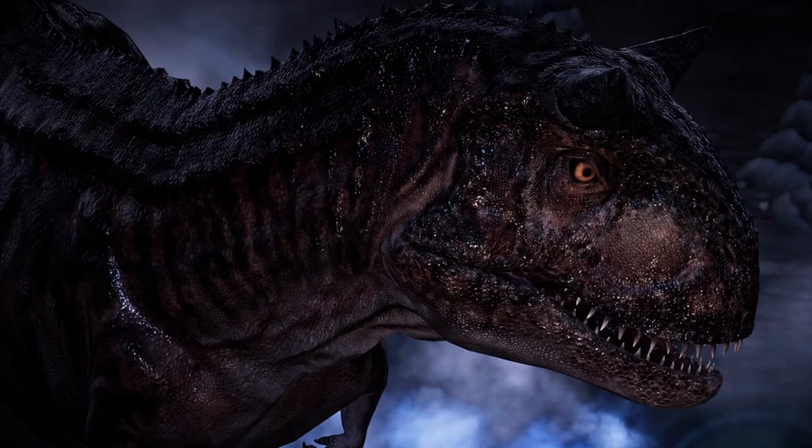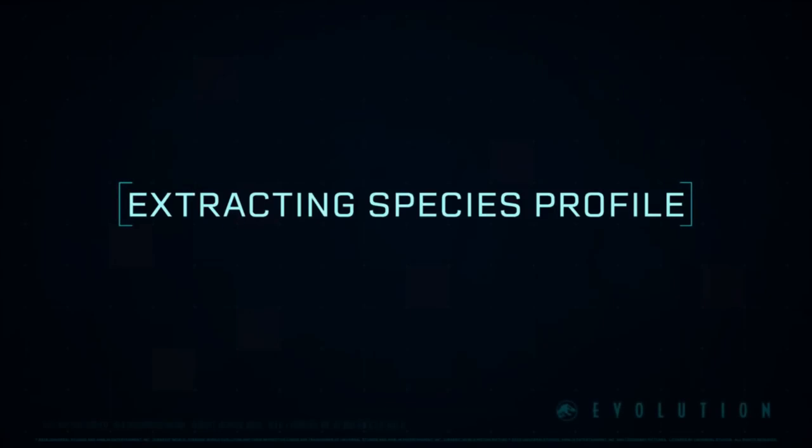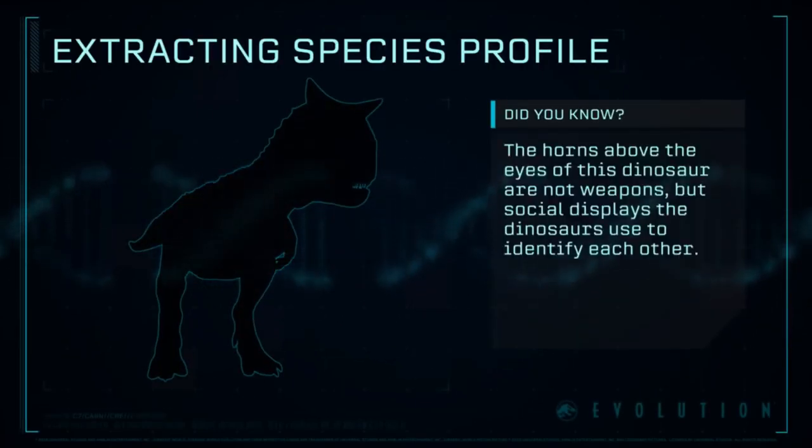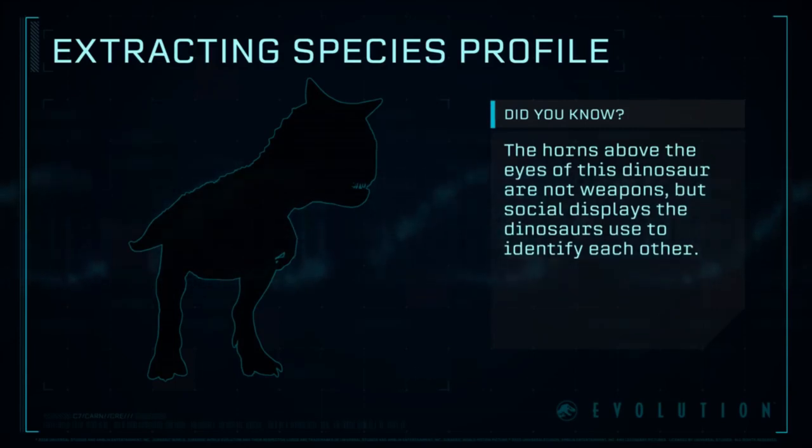The first new Carnotaurus produced under Masrani Global was created in May 2008. Only four animals were made and were eventually housed in a paddock away from the visitor's eye in Sector 5. These newer animals differed heavily from InGen's earlier version of the animal.